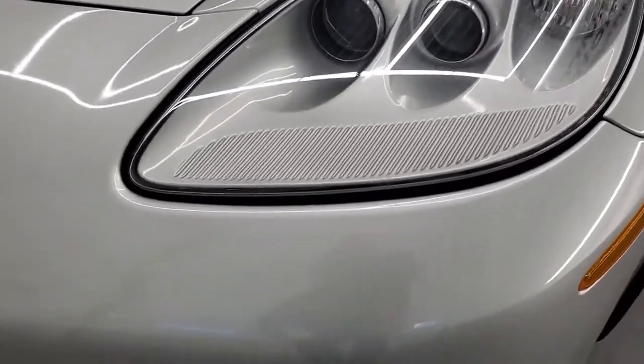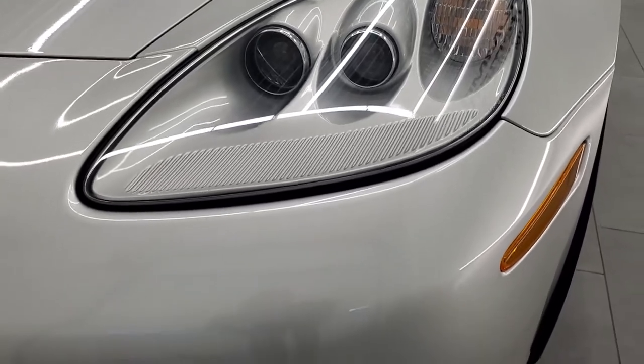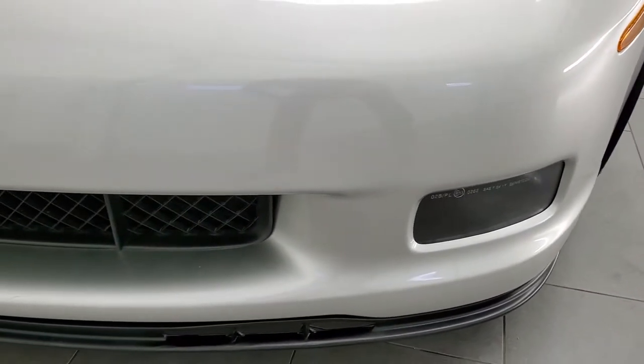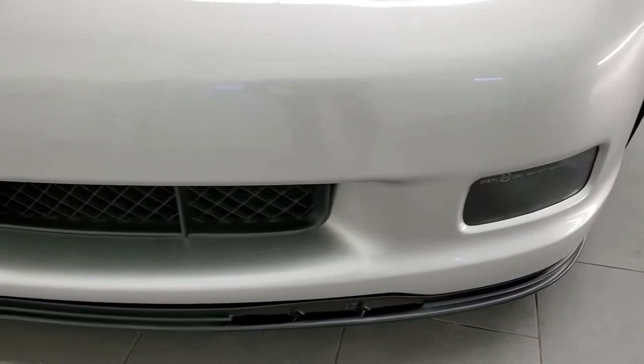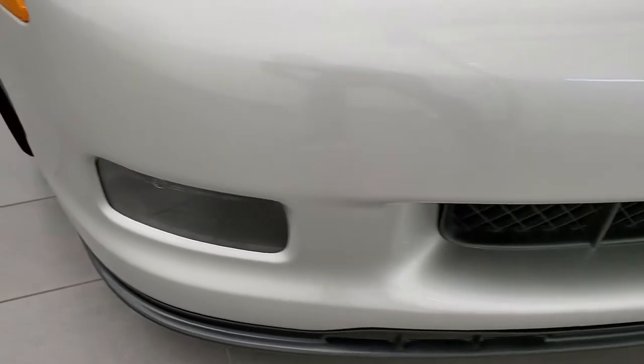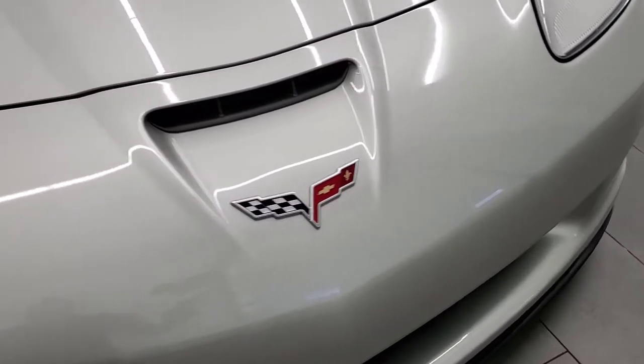It does come with the HID headlamps. Those headlamp lenses are crystal clear — there's no fading or oxidization on them. Factory fog lights, front bumper and lower valence are in pretty nice shape. Didn't see any scuffs, scrapes, or stress cracks in that front bumper.